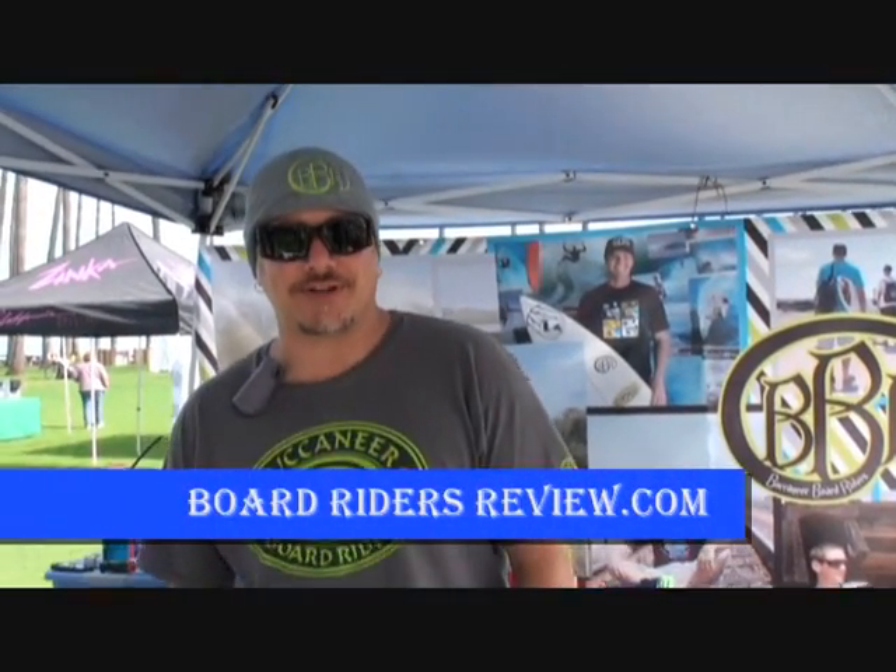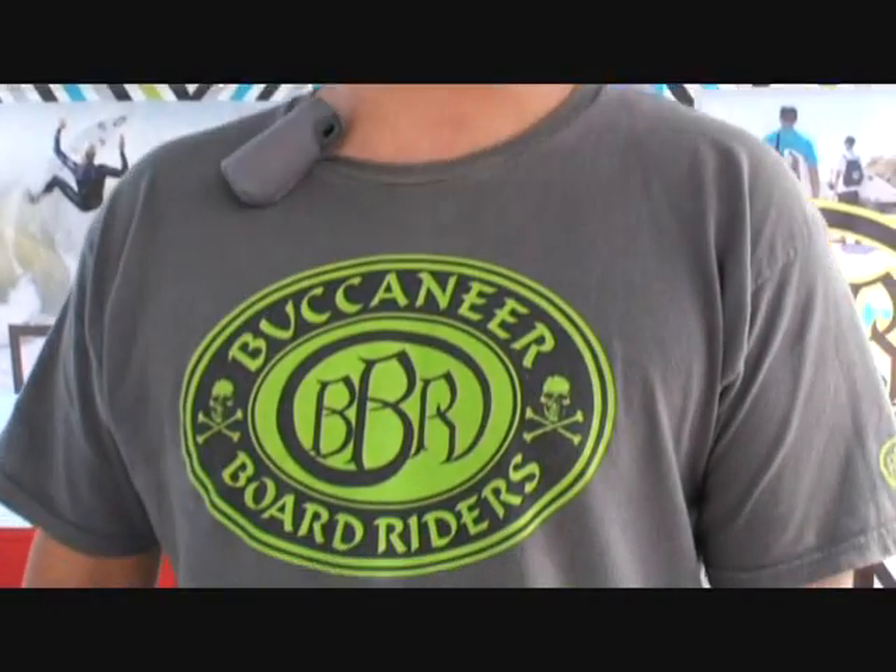How are you doing? I'm Matt Stone from Buccaneer Board Riders BBR Surfwear, and we're here at Doheny State Beach at the Surferama, just having a good time out in the crowd, listening to some surf music.